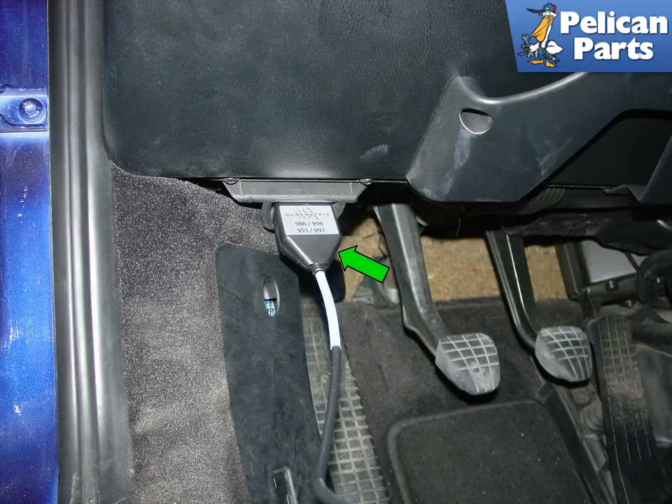Both the PST2 and the Durametric software interface with the car through the OBD2 port located beneath the steering wheel on the lower left hand side of the car. Make sure that the plug is firmly seated, as it has a tendency to occasionally fall out.